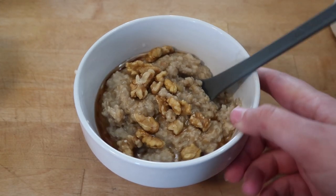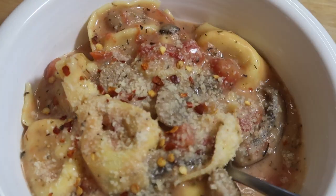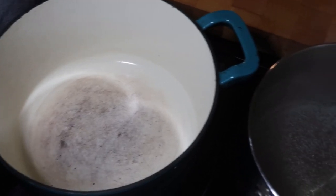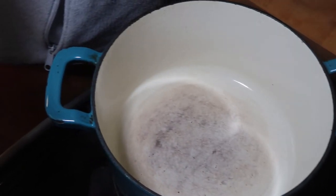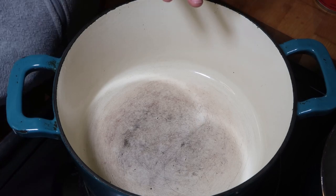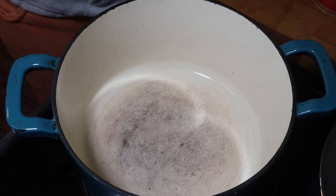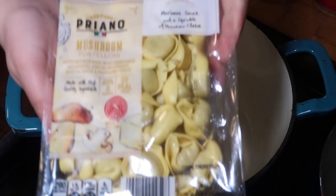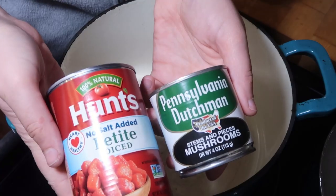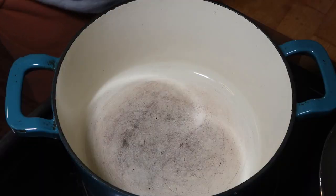Oatmeal is just the best. For dinner we are going to do a simple mushroom tortellini. I have some water getting ready to boil — you could cook the tortellini right in the sauce, but today I'm choosing to cook the sauce separately. For this recipe I have some tortellini, some alfredo sauce, a can of mushrooms, and a can of diced petite tomatoes.